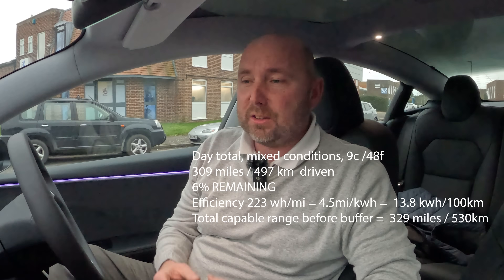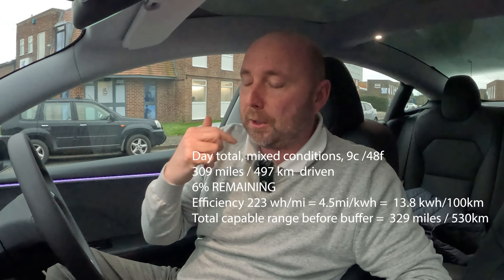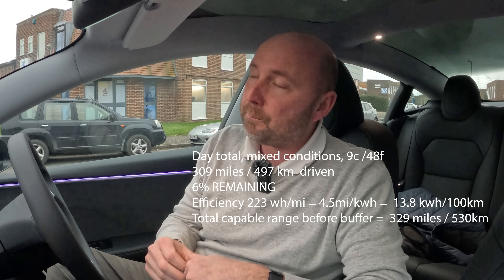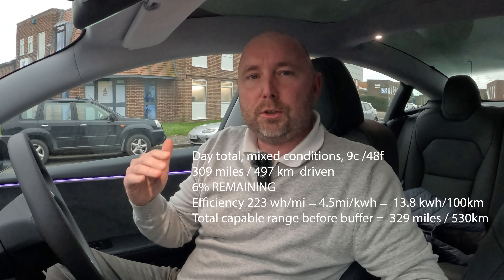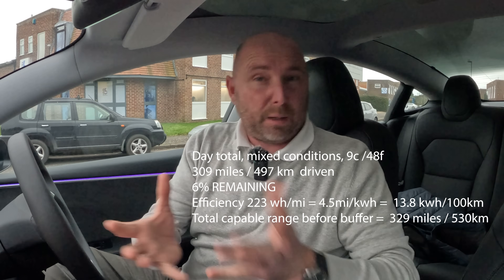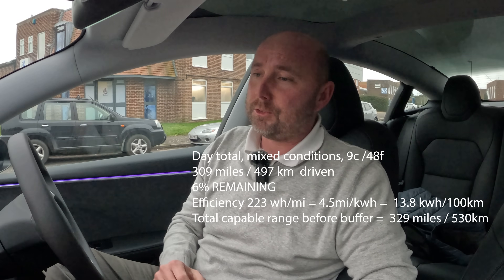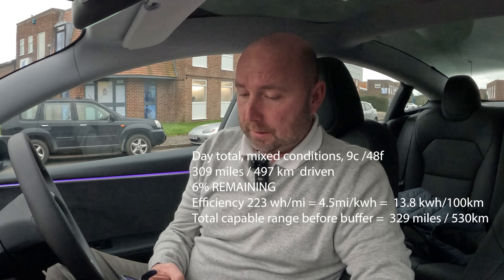This car quite happily does over 300 miles in fairly chilly conditions, driving mostly at 70 miles per hour — four and a half miles per kilowatt hour, 223–225 watt hours per mile. I'm fairly confident that in the previous long range I'd have been more like 245–255 watt hours per mile, about four miles per kilowatt hour. This is doing four and a half as an overall average, and there are certainly times you could easily hit five miles per kilowatt hour.